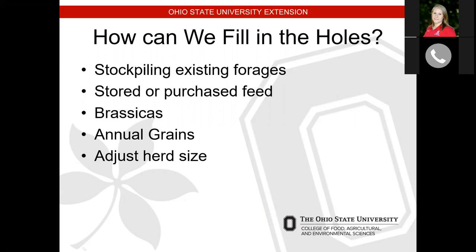Other options include harvesting or even purchasing hay — the upside to purchasing hay is it doesn't take much time, but the downside is you don't typically know what you're getting and you can import some weeds. Brassicas is another option. Annual grains such as cereal rye and oats are an option. And of course we can adjust herd size — this may be a good time to get rid of the bottom 10% of your herd or flock.